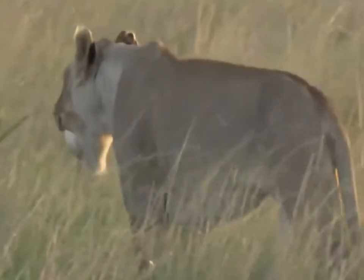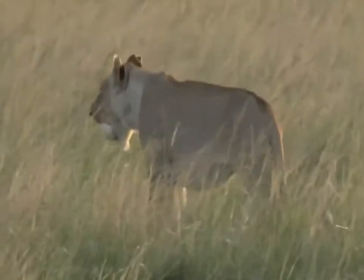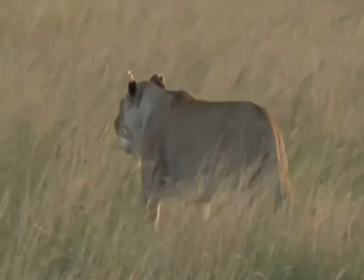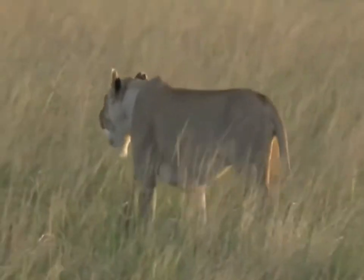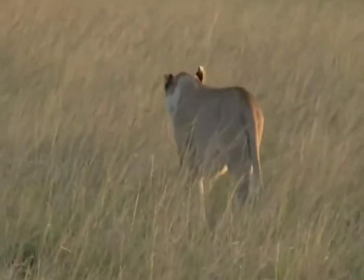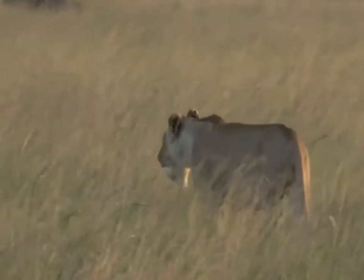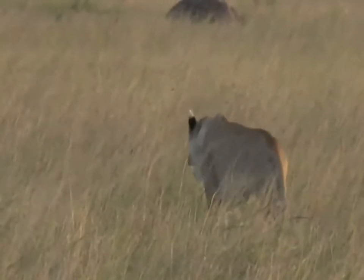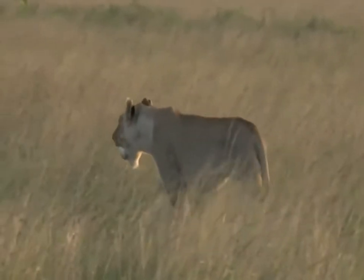I've never seen this before — our lioness has just picked up an ostrich egg off the ground. Typically the nests are guarded, so there's a good chance this is actually an abandoned ostrich egg, or one that was never destined to make it. But still, this is really quite incredible. She's wandering off with her mouth — she's like a Labrador with about five tennis balls. Her mouth is so stuffed full of ostrich egg.